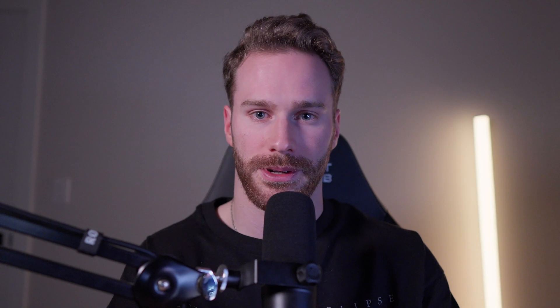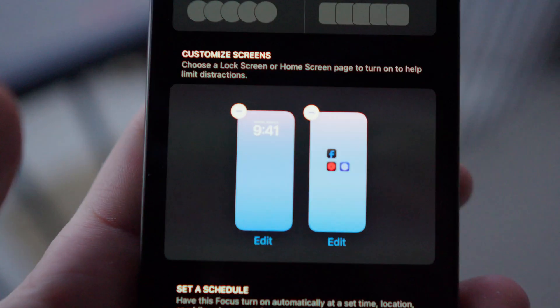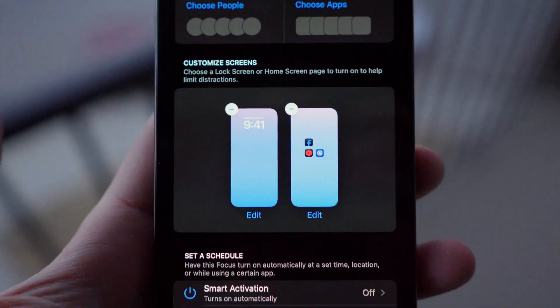Now it's time to pair the custom page you made earlier with this new lock screen. Simply hit the second choose button and then select the page you made earlier. And that's it — every time you activate your focus mode, it'll apply that exact page and lock screen combo.